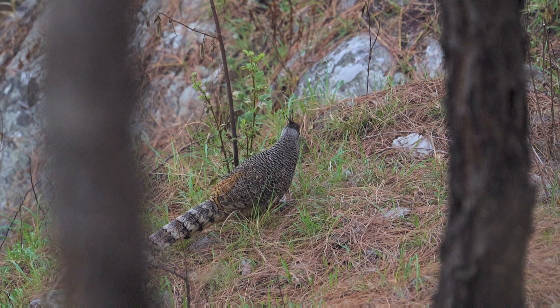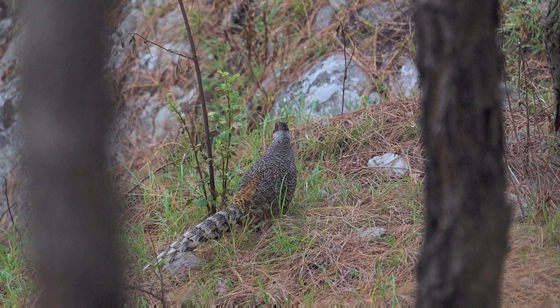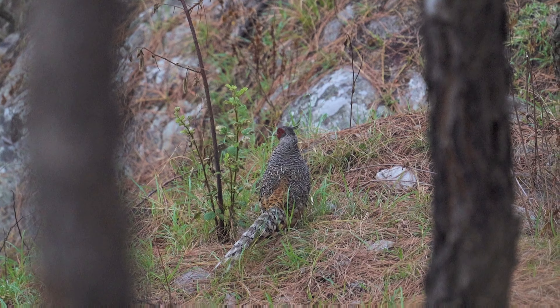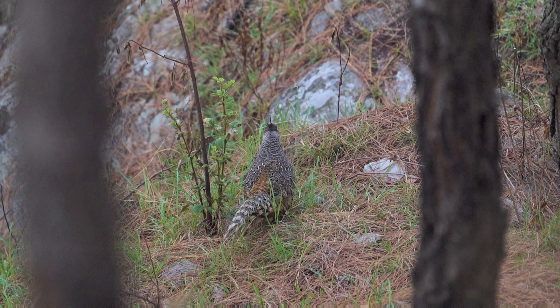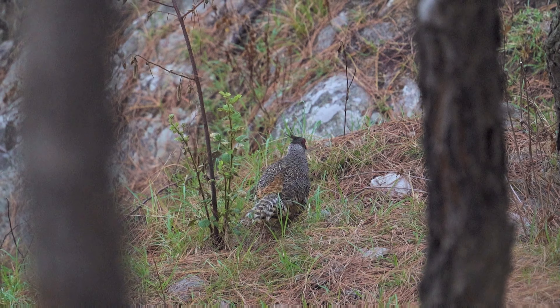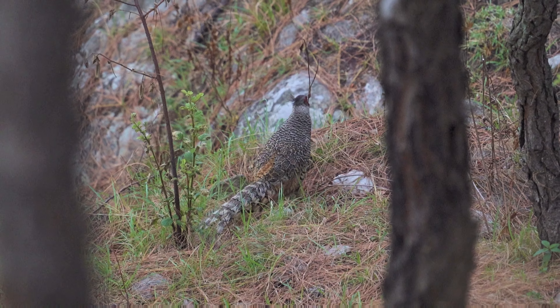Finally, having gotten some decent footage and not wanting to disturb it any further, I called it a day, allowing the Cheer Pheasant to go about its daily routine completely undisturbed. Moments like these remind us of the exquisite wonders that nature holds, waiting for us to discover and share.